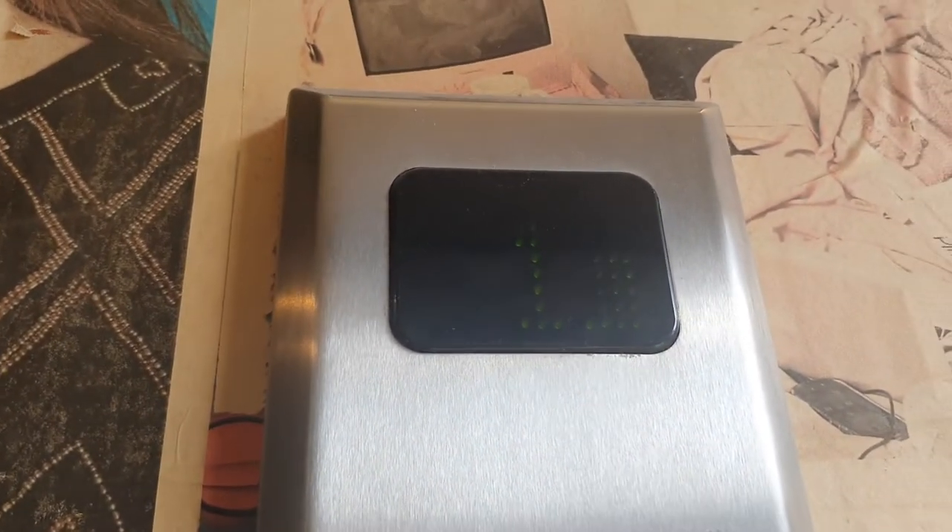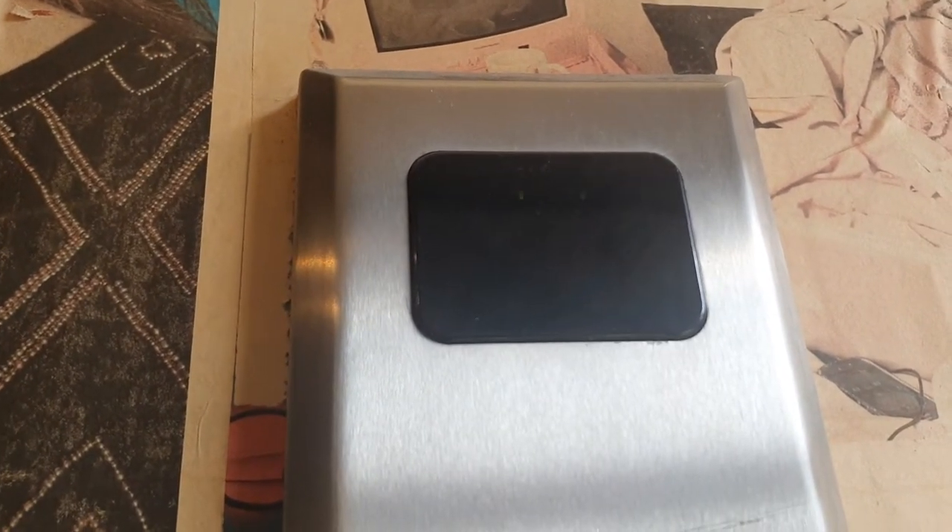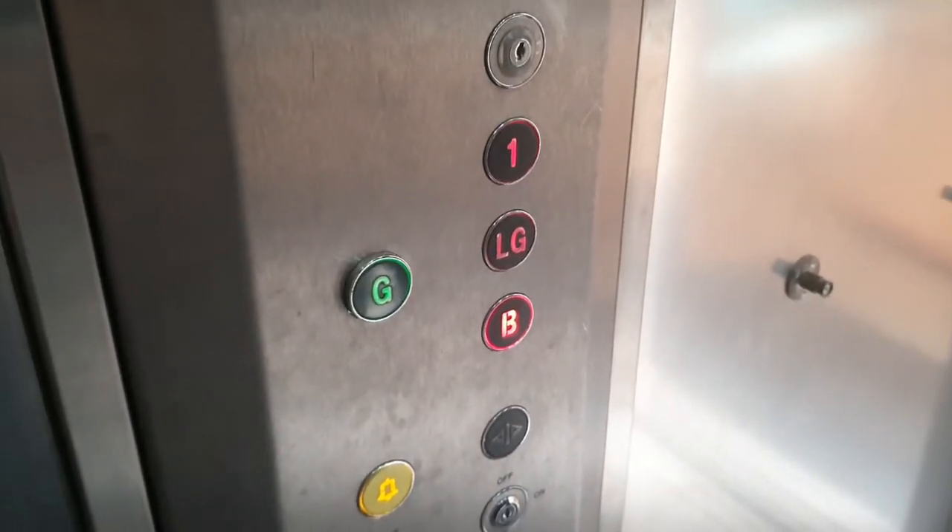This is the lift in Urban Outfitters in York. It's at floor 2. There it is. We're going down first — actually, we're going up first. Let's get in. We're going down to the basement. We've got the basement floor first.